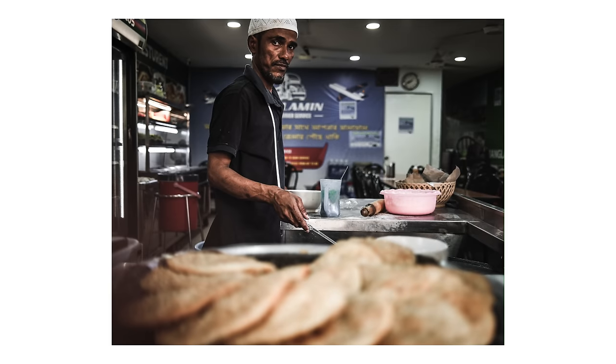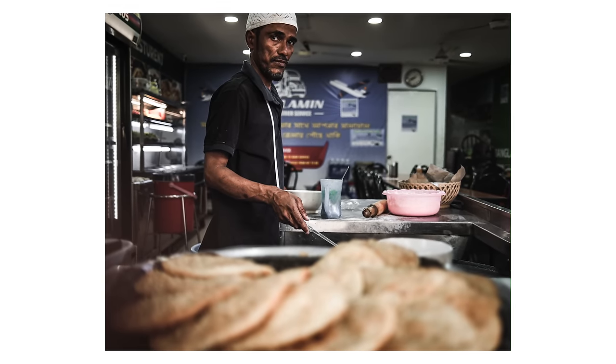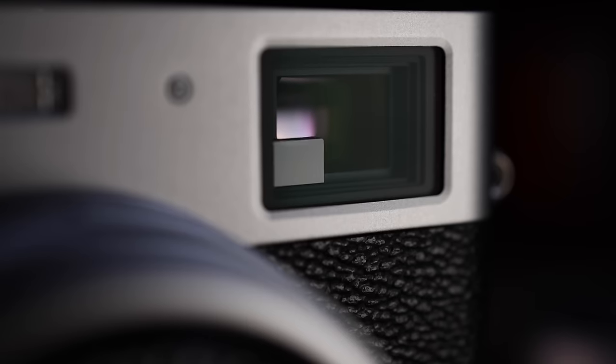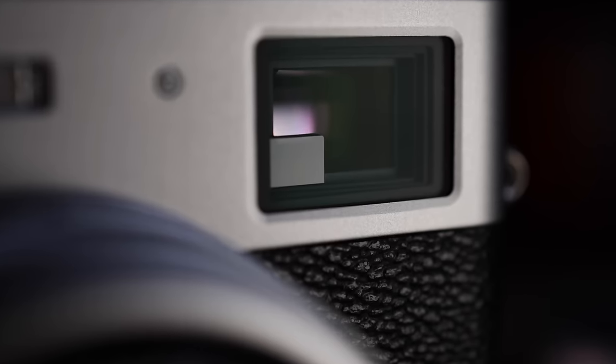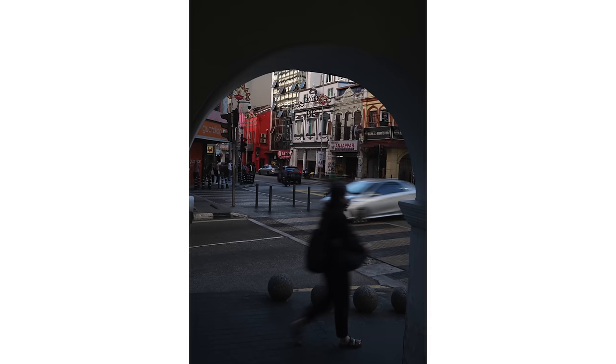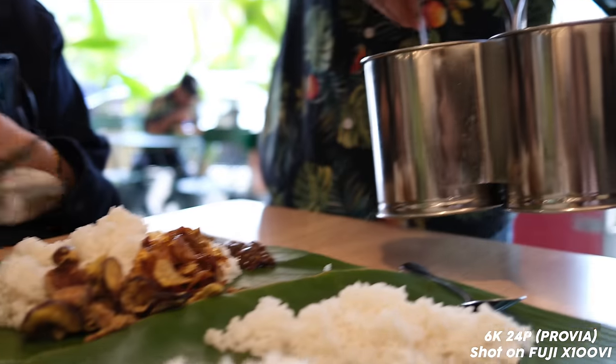Before I forget — I haven't mentioned the optical viewfinder, the OVF. I do like the OVF quite a bit, it's really nice, but you do have to watch out because I had a tendency of not removing the lens cap since the optical viewfinder isn't obstructed by anything at all. So if you shoot with the optical viewfinder, make sure you take off the lens cover.